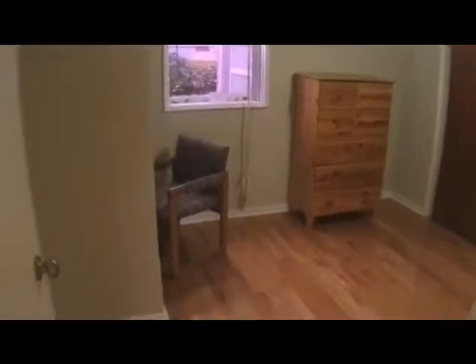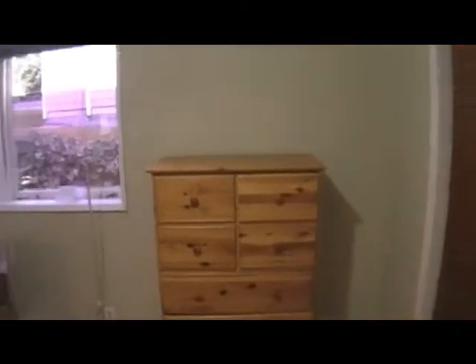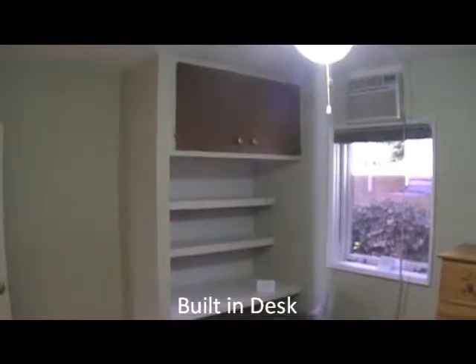And we'll go back into the second bedroom. This bedroom features a built-in desk with some storage, AC, and also a ceiling fan.